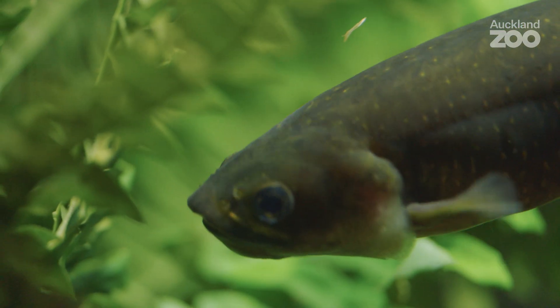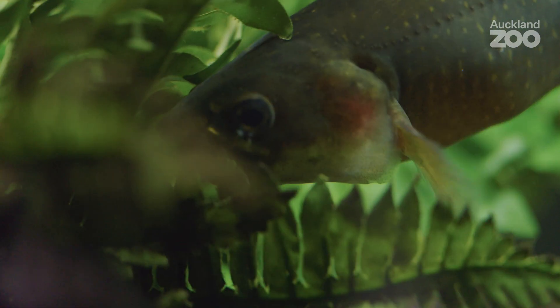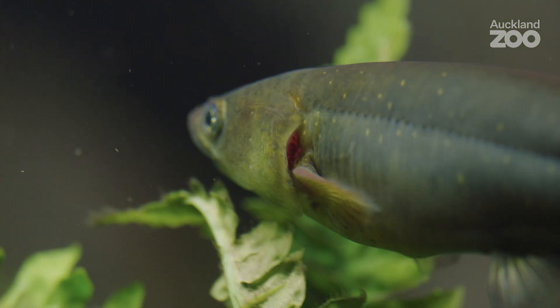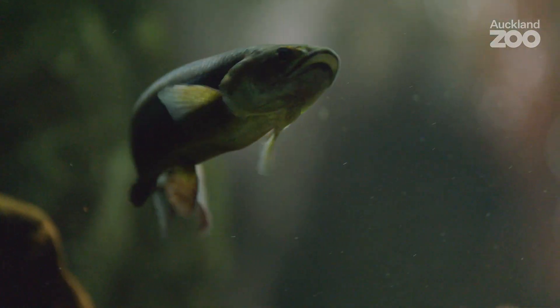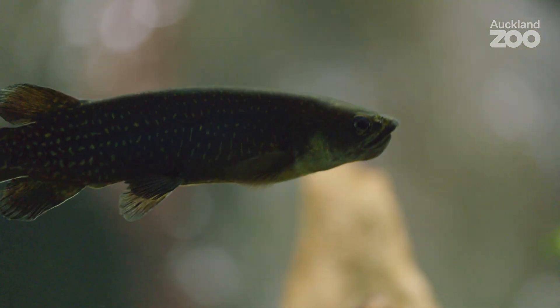Giant kokopu are found here in New Zealand in coastal lowland forest. They like water that's not moving too quickly — still pools, edges of rivers and lakes. They are amphidromous, which means that they breed in fresh water. But then after they're finished breeding, their eggs and fry get washed out to sea. They then grow for a little bit in estuarine and marine environments, and they turn around and recolonize up the rivers where their parents came from.